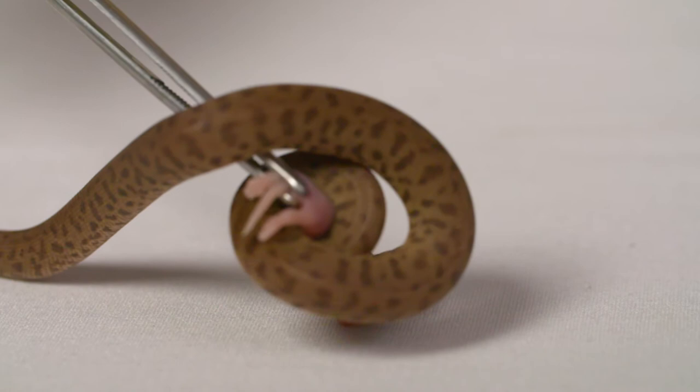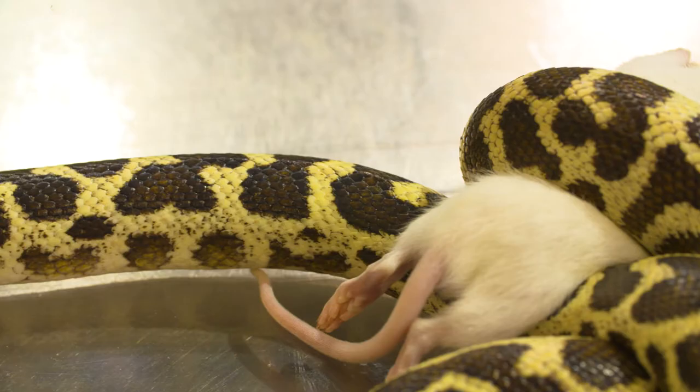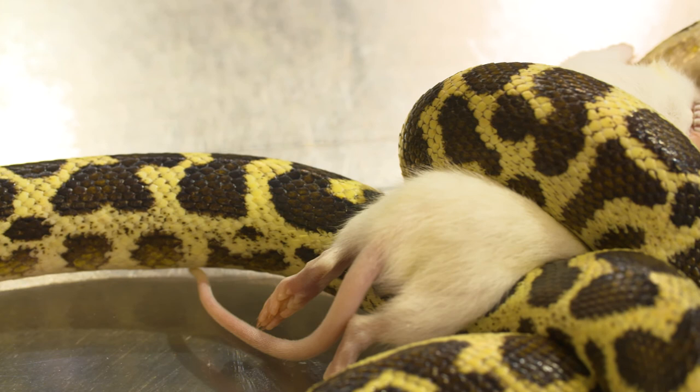And basically squeeze the life out of their prey. So they're all non-venomous, they're all constrictors. When they are constricting their prey, the way they do it is they use their incredibly powerful muscles in their coils to literally squeeze the air out of their prey item, which is usually a mammal or a bird of some sort. So they'll strike it, they'll grab it, they'll wrap it up, and then as the animal breathes out, they squeeze in.